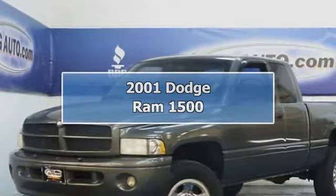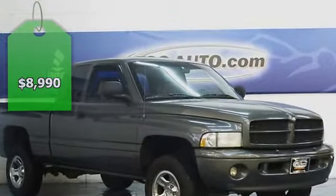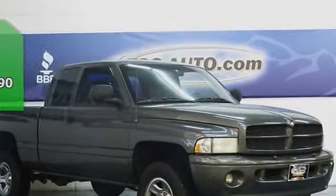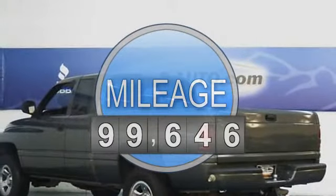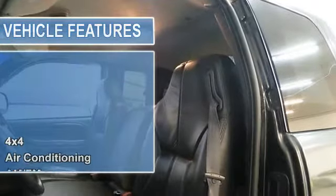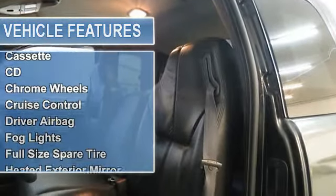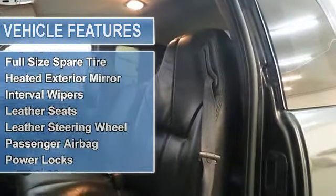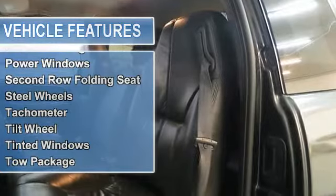Hey everyone! This 2001 Dodge Ram 1500 came to us from the Southern California area. This fact alone adds a ton of value to a vehicle. This truck is in great condition inside and out. It has a leather interior with all power features including power seats, windows, mirrors, and door locks. It has been maintained well and has very low miles.